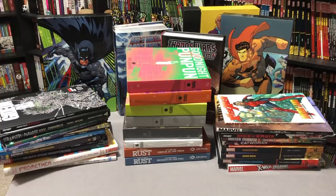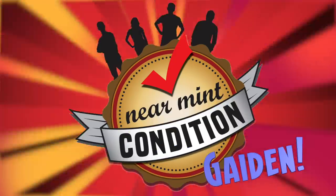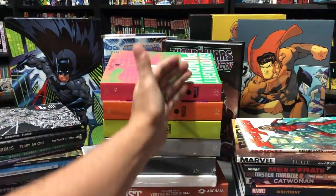Welcome back — this is Omar from Near Mint Condition, and today I'm going to do my monthly haul for March 2019. Keep in mind this is Part One because I had a birthday and went a little crazy, so I had to sell some things. Part Two will be coming out later this week, so please stay tuned.